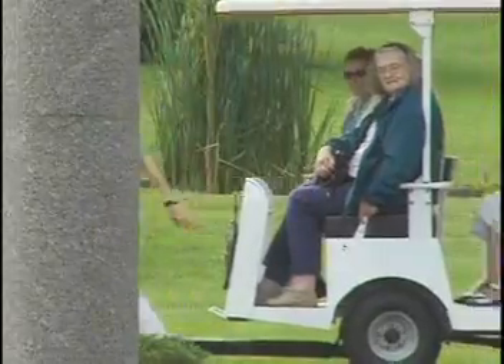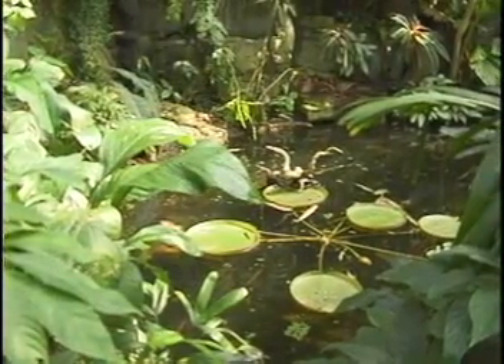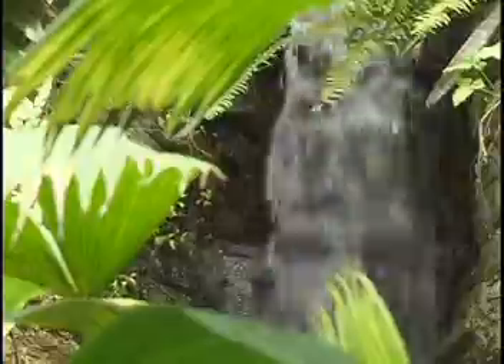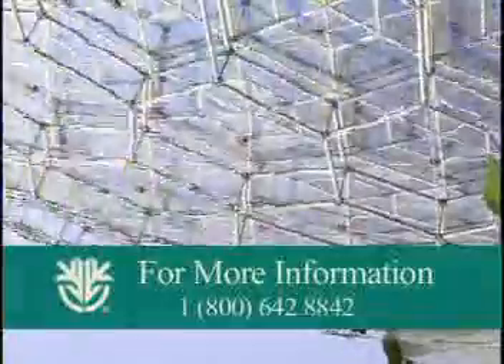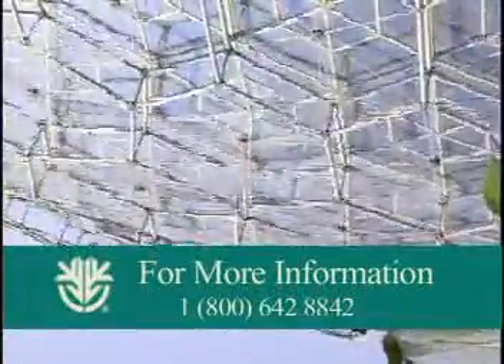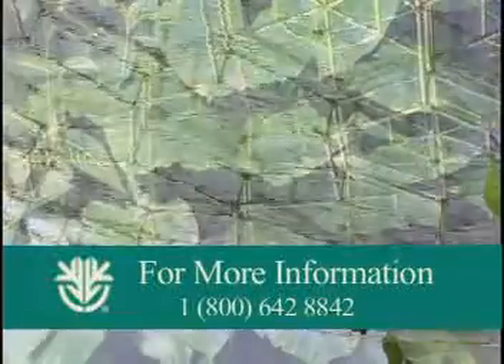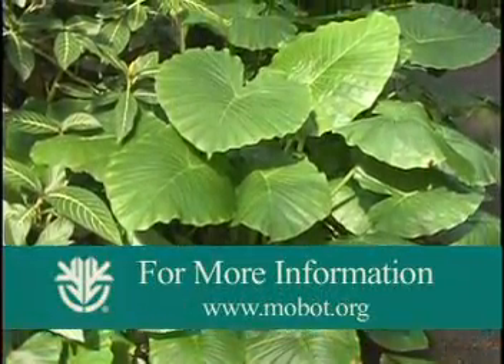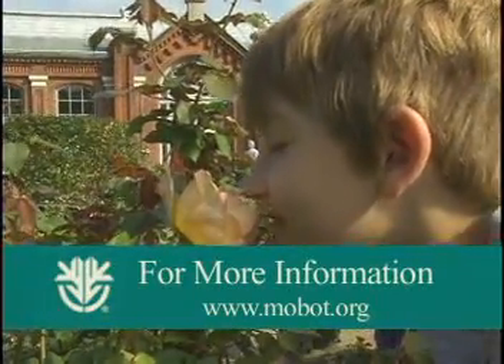St. Louisans have always been involved in the garden and are always ready to show it off to their visitors at the earliest opportunity. What began as one man's homage to nature has since grown into one of the world's foremost research and educational centers. If you would like to learn more about the Missouri Botanical Garden, call 1-800-642-8842 or log online to www.mobot.org.